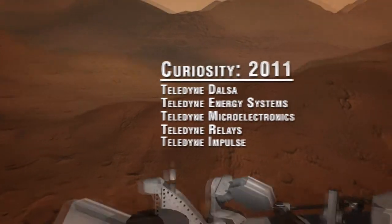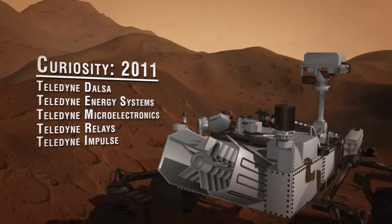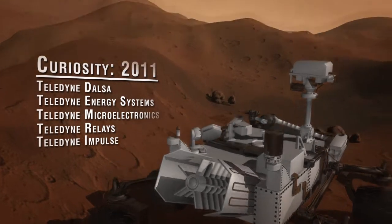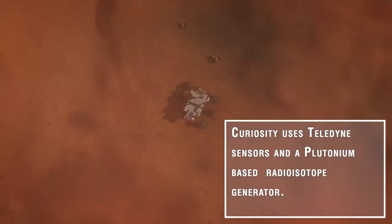This exotic power source converts the heat of radioactive decay into electricity used to power the instruments and data and communication systems. Teledyne Microelectronics, Teledyne Relays, and Teledyne Impulse also supplied components for this high-profile mission.